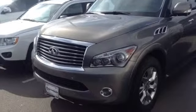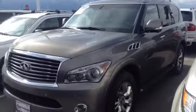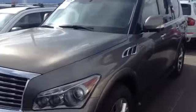Hi, Sarah here. This is that QX56, just shy of 45,000 miles. It's in really spectacular condition — no body damage whatsoever. We're getting kind of close here, so I'm going to give you a wider angle.